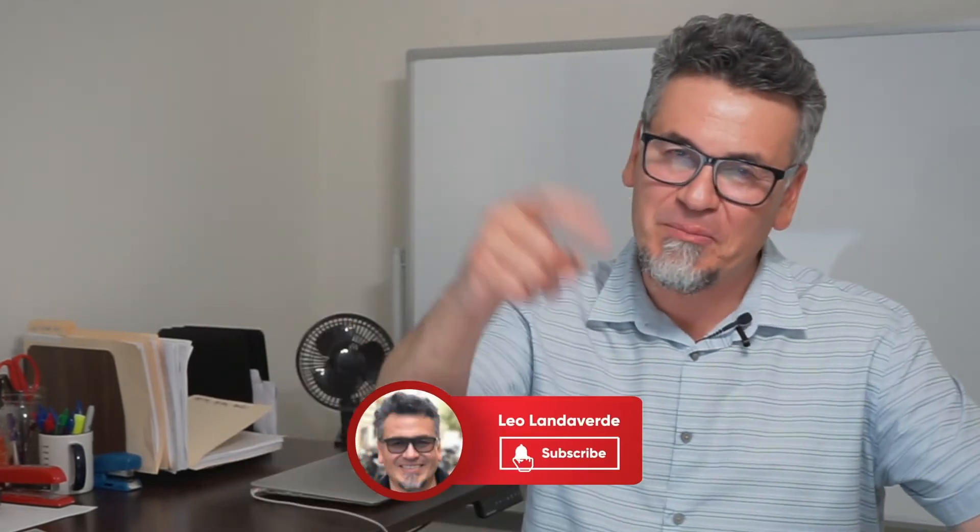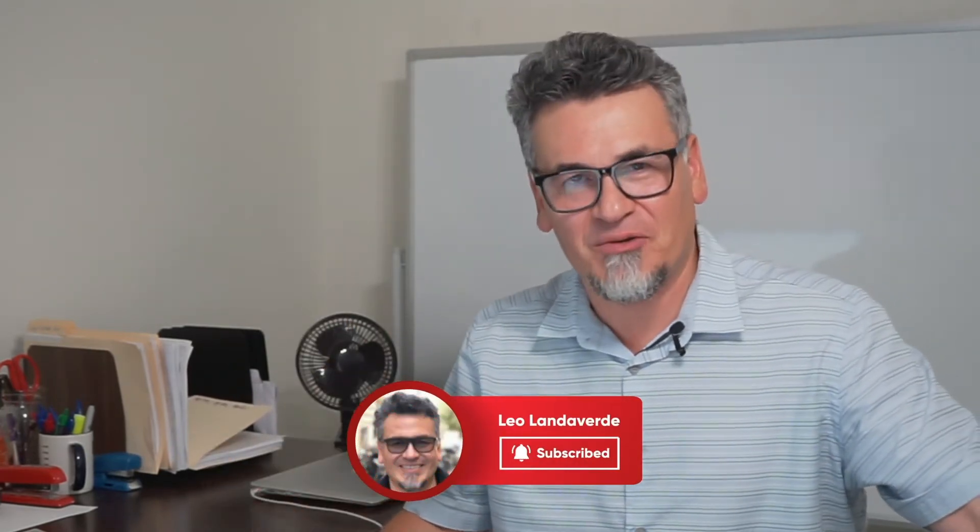Hey everybody, welcome to my channel. I am your host, Leo Landaverde, business broker and commercial lender helping you buy and scale profitable businesses. If you're a small business owner looking to increase your wealth through mergers and acquisitions, or if you are a W2 corporate executive looking to get out of the rat race by purchasing a profitable business, then you've come to the right place. I'm going to encourage you to subscribe to my channel — don't forget to hit the bell, and you'll be notified every Thursday when a new video comes out.